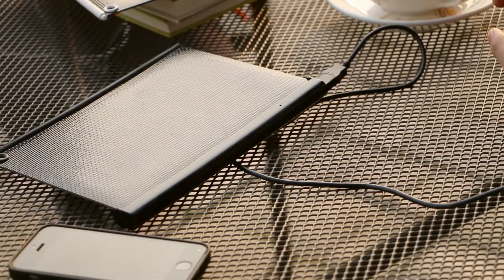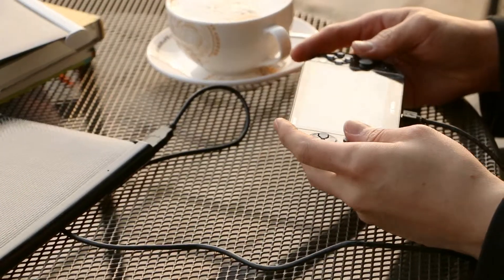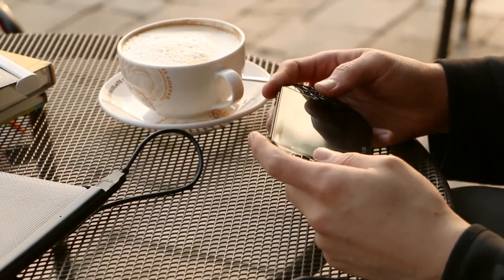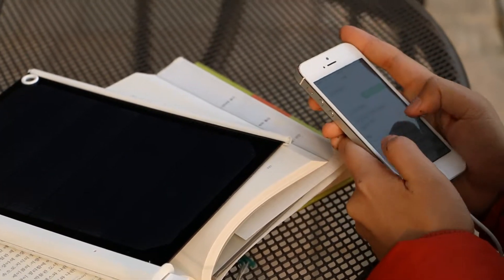Hello Kickstarters! My name is Sand. I'm a designer of Solar Aid. Although electronics are awesome, the battery is a big pain in the butt, especially when you're outside where there's no power outlet. If you have the same problem with batteries, keep watching.